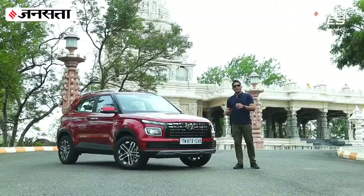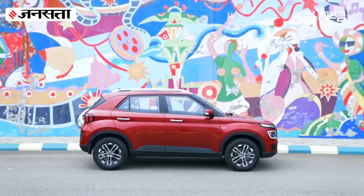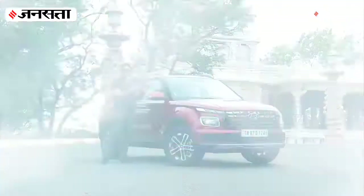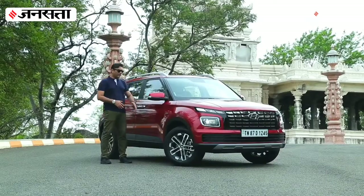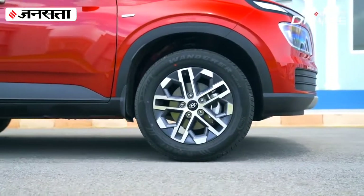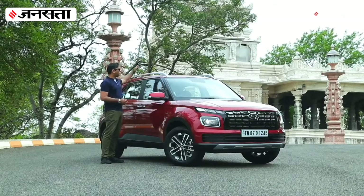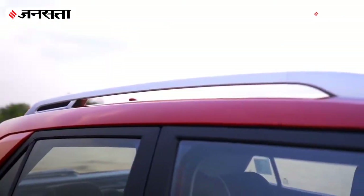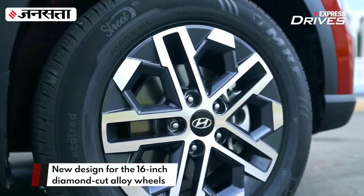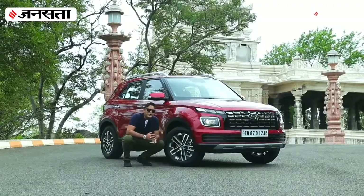It also follows the same split headlamp design, but now the DRLs are a lot more sleeker, so it looks contemporary. The side profile is the same as the outgoing model — it has flared wheel arches, character lines running across the board, and ski racks up top. What is new is the 16-inch diamond-cut alloy wheels, which are a lot more contemporary and snazzy to look at.